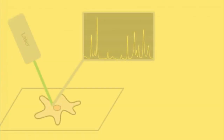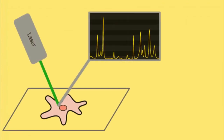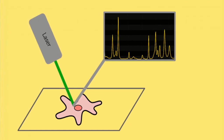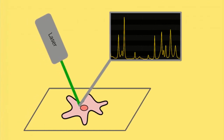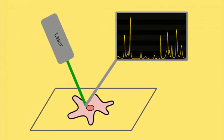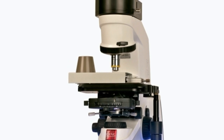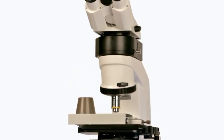The scientists used Raman microspectroscopy, which is a non-destructive method — meaning it doesn't harm the fossil — that involves shooting a laser at the specimen. The laser's energy causes the different chemical bonds within the specimen to vibrate, each at their own unique rate. By graphing these rates, scientists can determine what kinds of compounds are present.